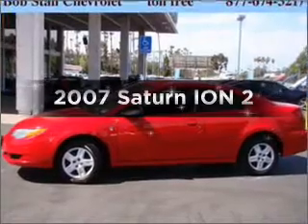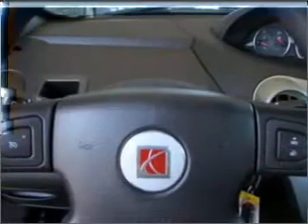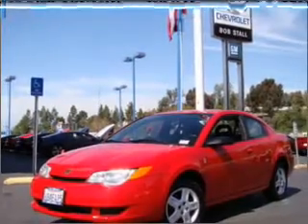Presenting the 2007 Saturn Ion — everything you need under one roof with this great vehicle. With an efficient four-cylinder engine that gives you more control with its manual transmission.